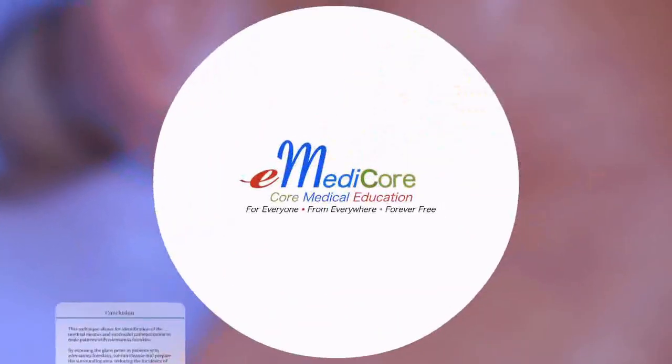eMedicore — core medical education. For everyone, from everywhere, forever free.